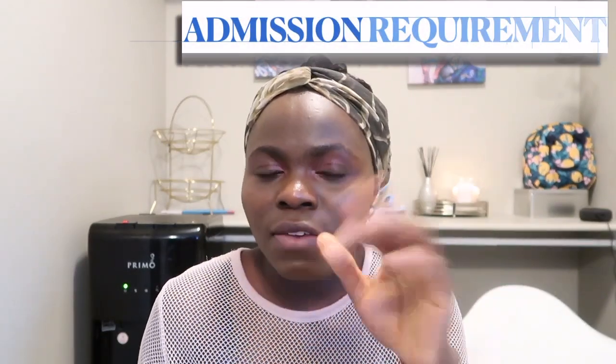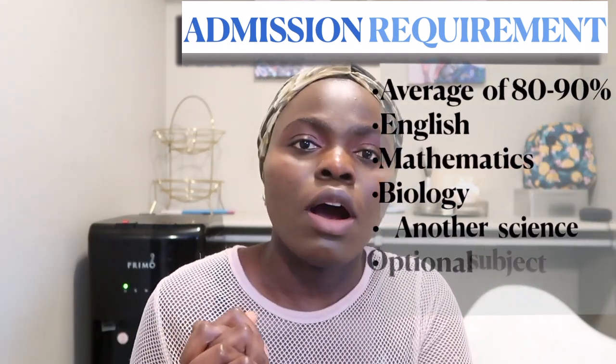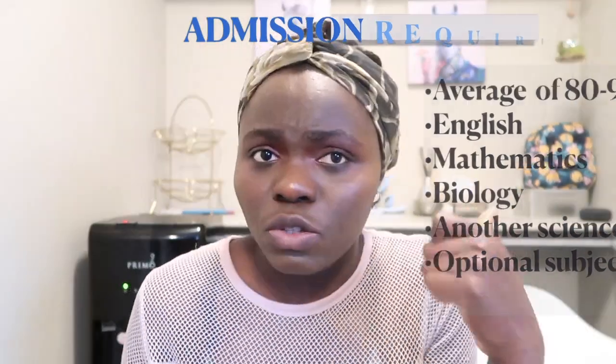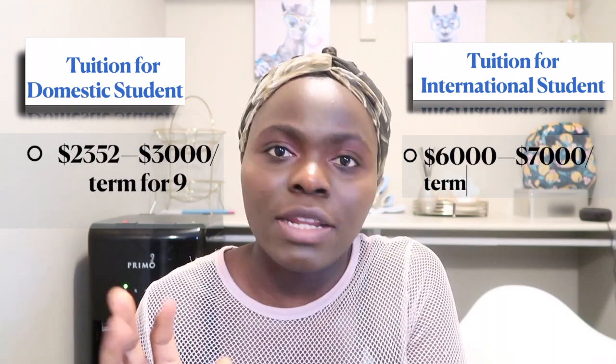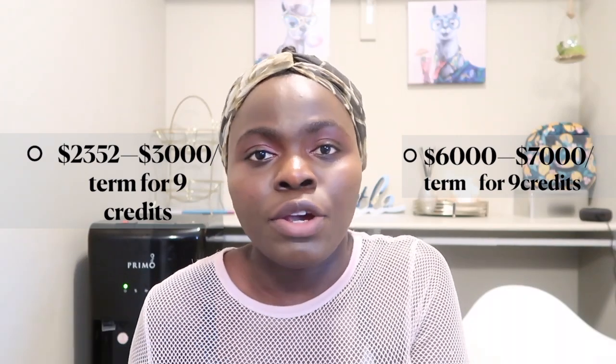Number three on my list is MacEwan University, also located in Edmonton, Alberta. Admission requirements are an 85–90% average in five courses in order to apply — the same courses as the previous schools. It's one of the best nursing schools in Alberta, which is why they have a high academic average requirement. Tuition for international students is $6,000–$7,000 per term for nine credits, and for Canadian students it's $2,000–$3,000 per term for nine credits.